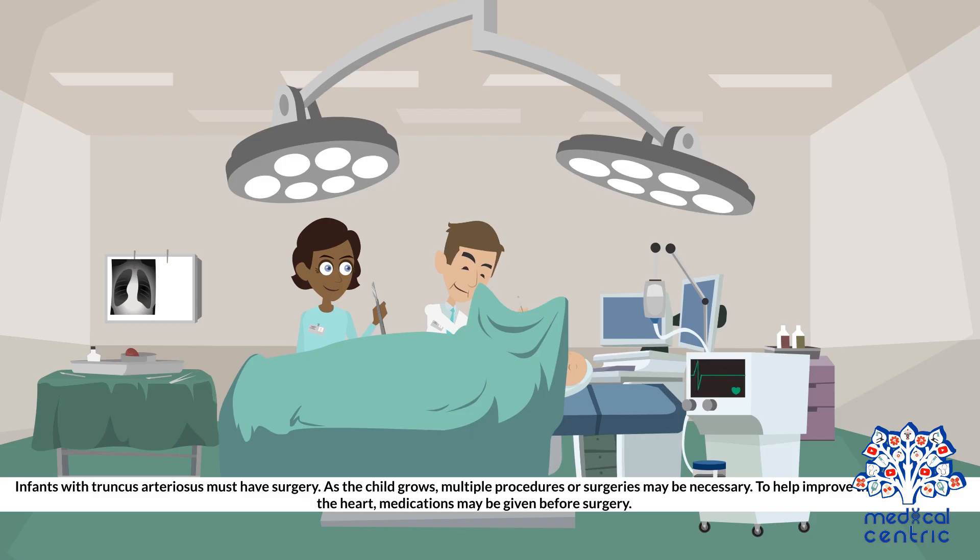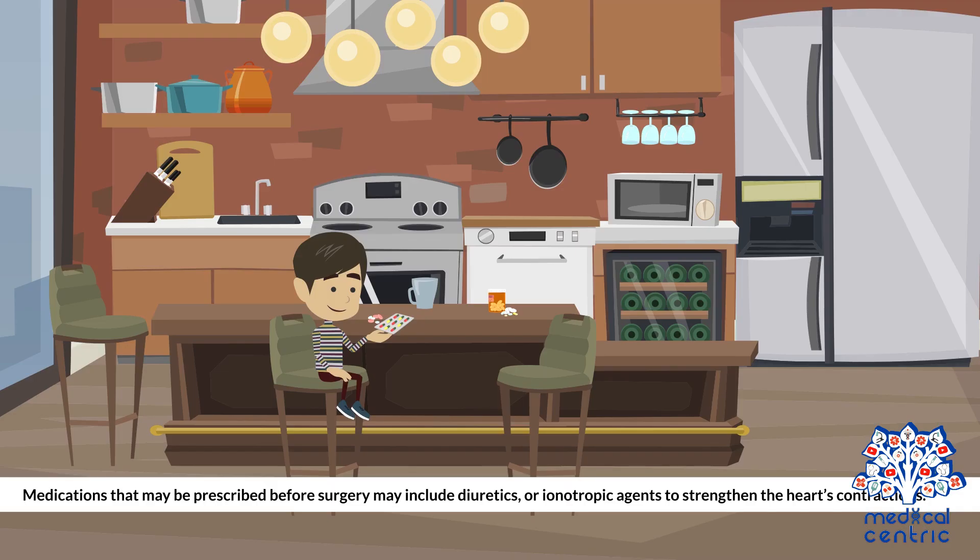Infants with truncus arteriosus must have surgery. As the child grows, multiple procedures or surgeries may be necessary. To help improve the health of the heart, medications may be given before surgery. Medications that may be prescribed before surgery include diuretics or inotropic agents to strengthen the heart's contractions.